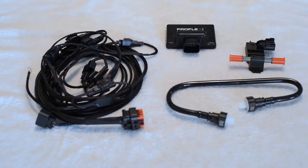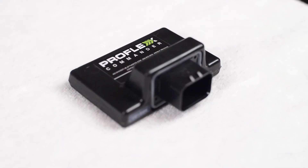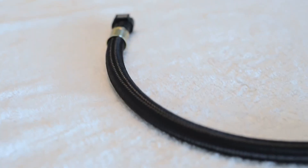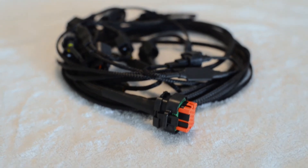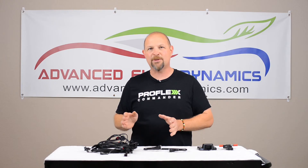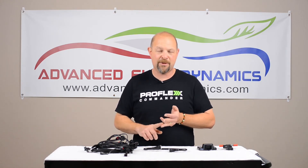ProFlex Commander Systems by Advanced Fuel Dynamics address that issue with an adaptive system made to handle any blend of gasoline and E85 — from 100% gasoline to 100% ethanol. You can run our system on any blend of that fuel and get maximum power and maximum engine protection.